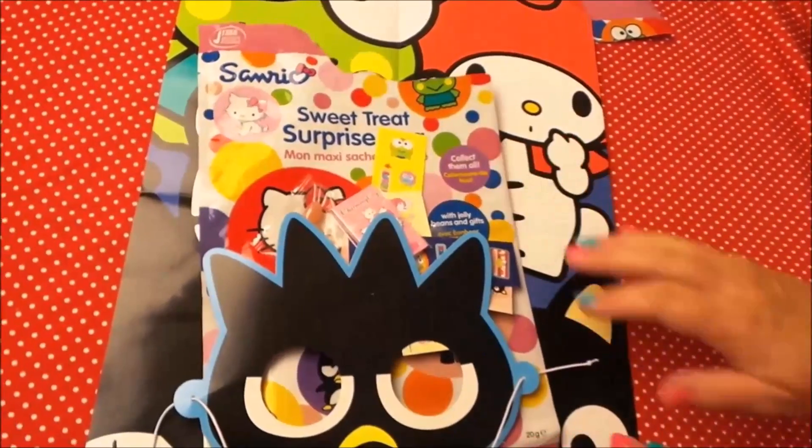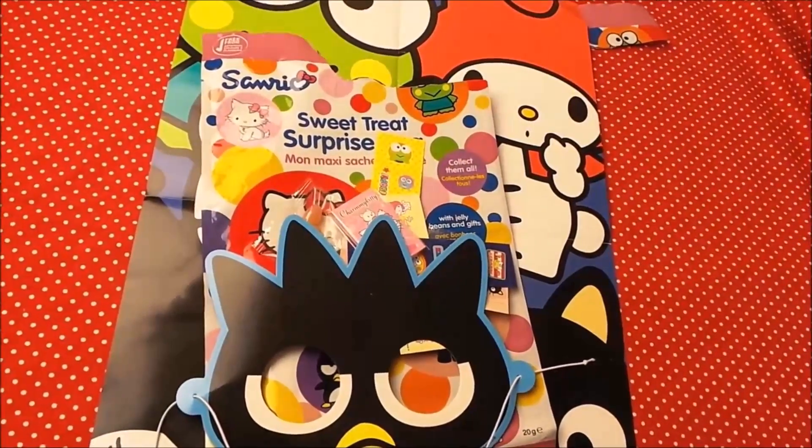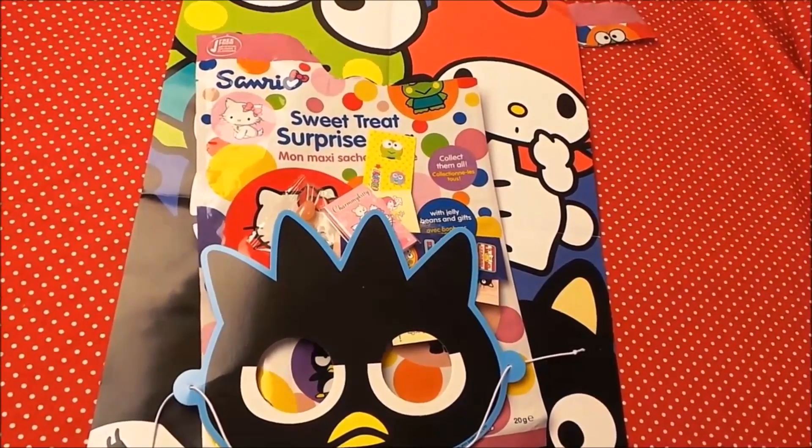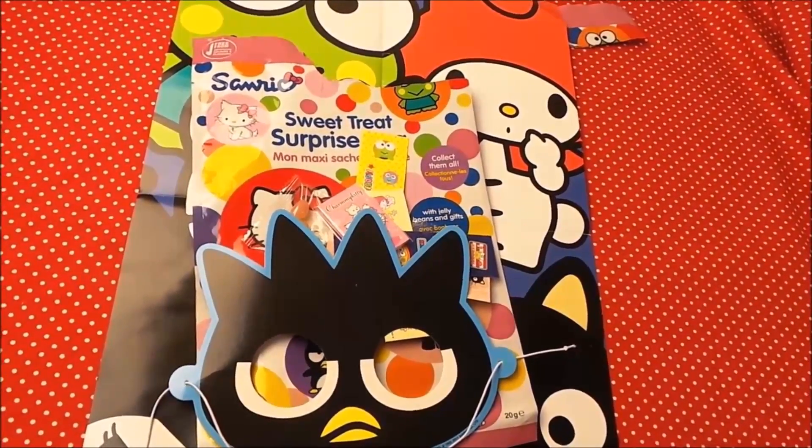Inside our sweet treats surprise bag we have a poster, jelly beans, another packet of jelly beans, lots of stickers, a rubber, and a mask. That's absolutely fantastic in this surprise sweet treat bag. Don't forget to subscribe, share with your friends, and I'll see you very soon. Bye for now.